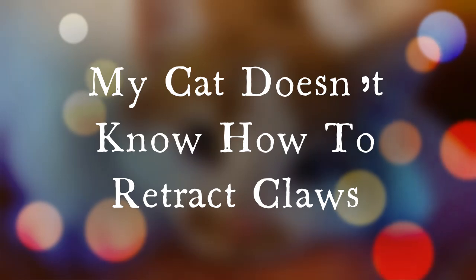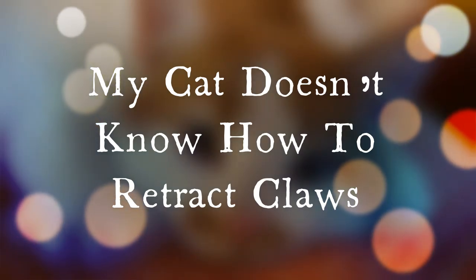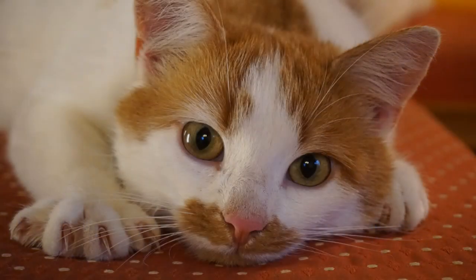Cats learn how to retract their claws during kittenhood. It's quite rare to see an adult cat be unable to perform this skill, unless the cat in question is a true feral with no early life education. If your cat is refusing or unable to retract its claws, it's fair to assume that lack of understanding is not the issue. The lack of retraction is either a conscious choice or a physical incapability. Here are the reasons why cats just can't retract their claws.